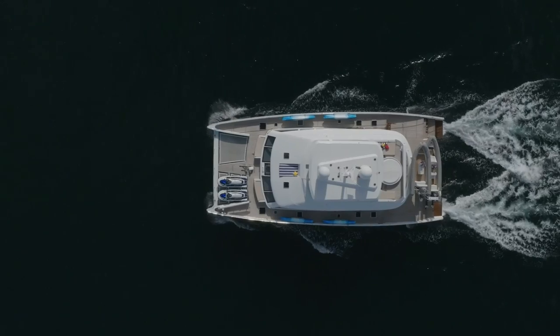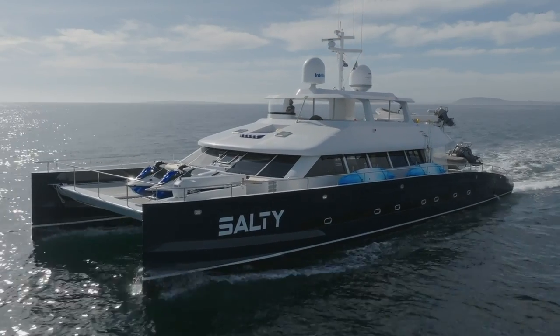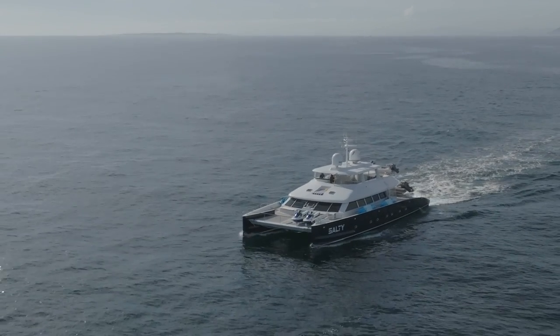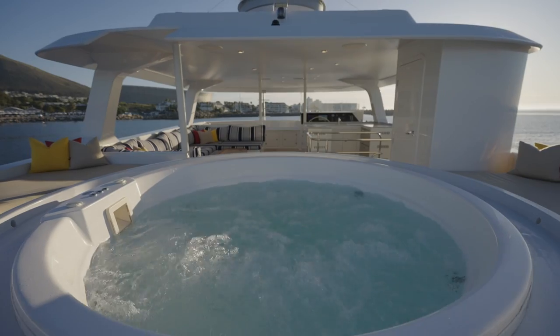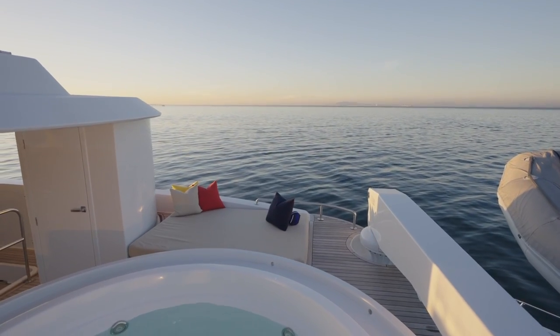Salty was built by Two Ocean Marine Manufacturing in the heart of Cape Town, which is not only known for building the largest custom-built catamarans in the southern hemisphere, but also well-known performance catamarans such as the Balance brand. More time and attention to detail went into this build than any other production catamaran in the world. With a length overall of 82 feet and a beam of 36 feet, Salty offers a lot of square footage real estate.